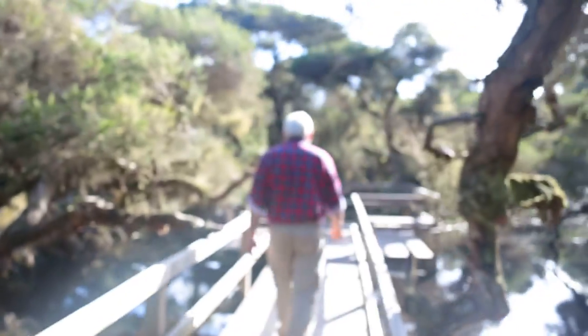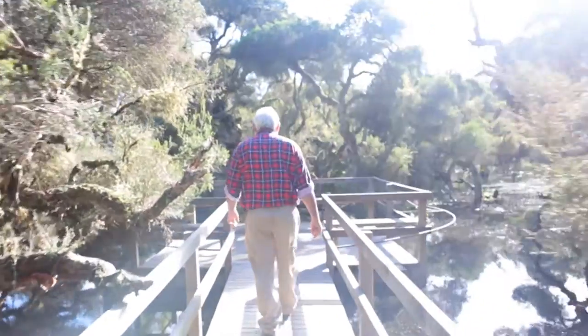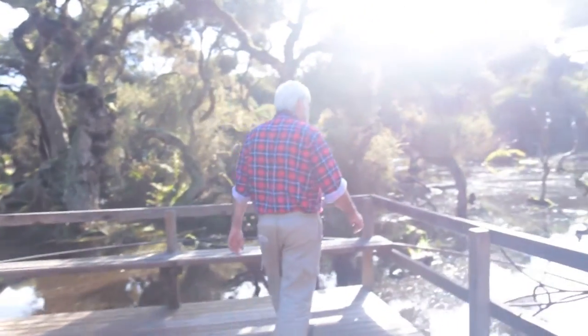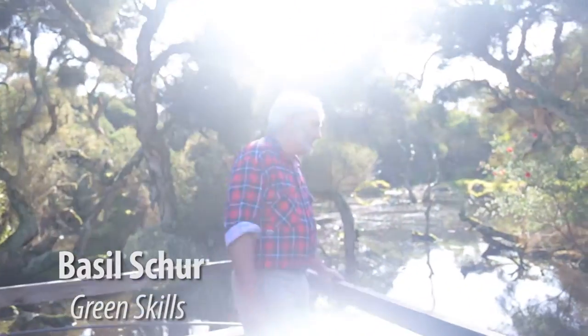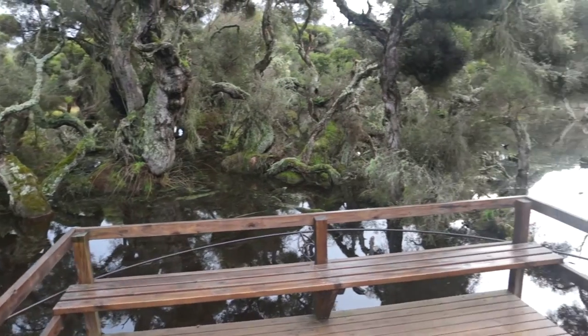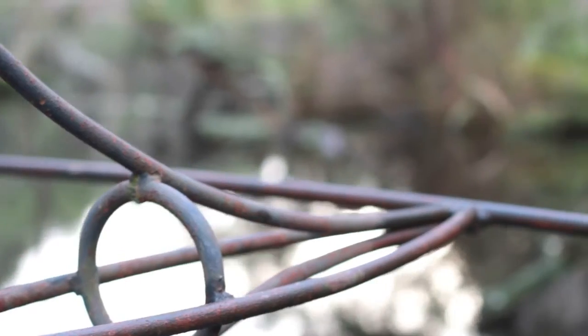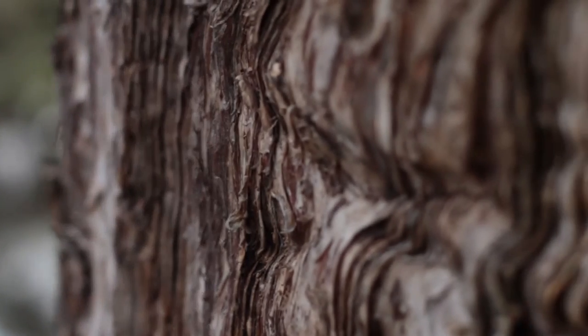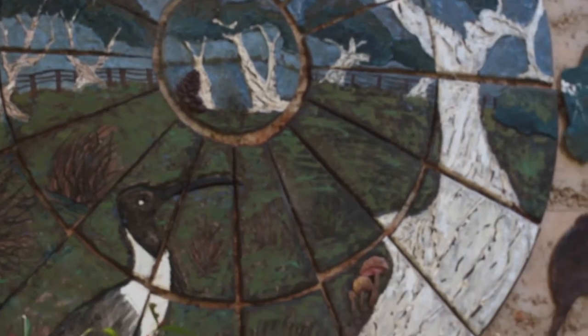In Denmark on Western Australia's south coast, artists are working with community group Green Skills to create installations in service of the environment. At the Wetlands Centre, sited on the Denmark Agricultural College farm, a bird hide, a boardwalk, bird roosting islands, and tree plantings have incorporated artistic design ideas to help visitors learn about ecology. This art brings people in touch with the ancient paperbark trees and wildlife of this wetland.